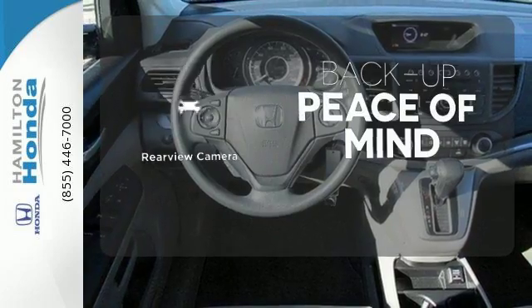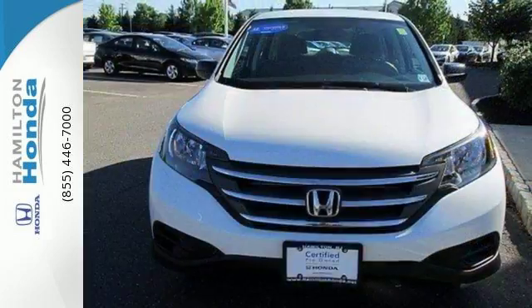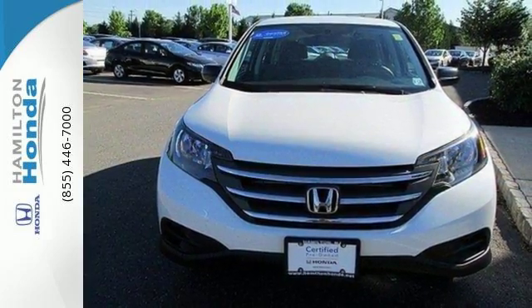Hindsight is 20-20 with a backup camera. This 2013 CR-V is ready for your test drive. See you today!